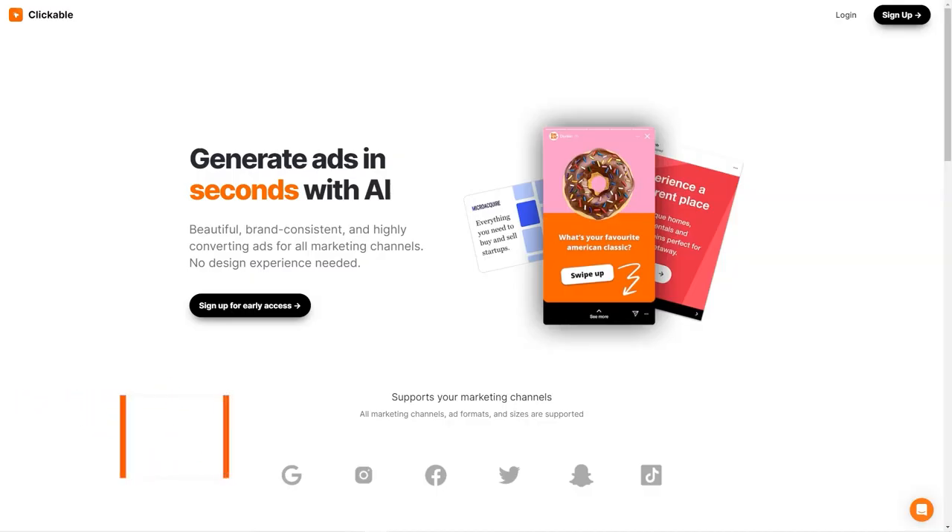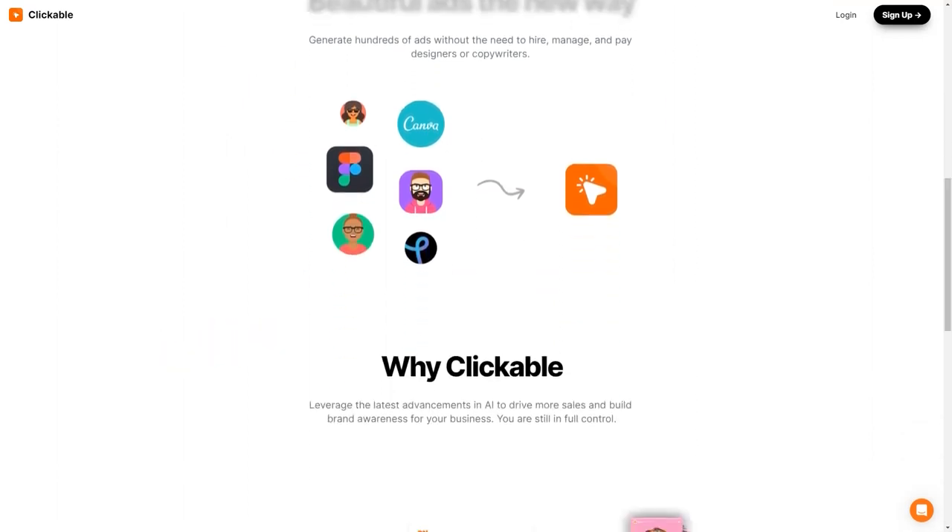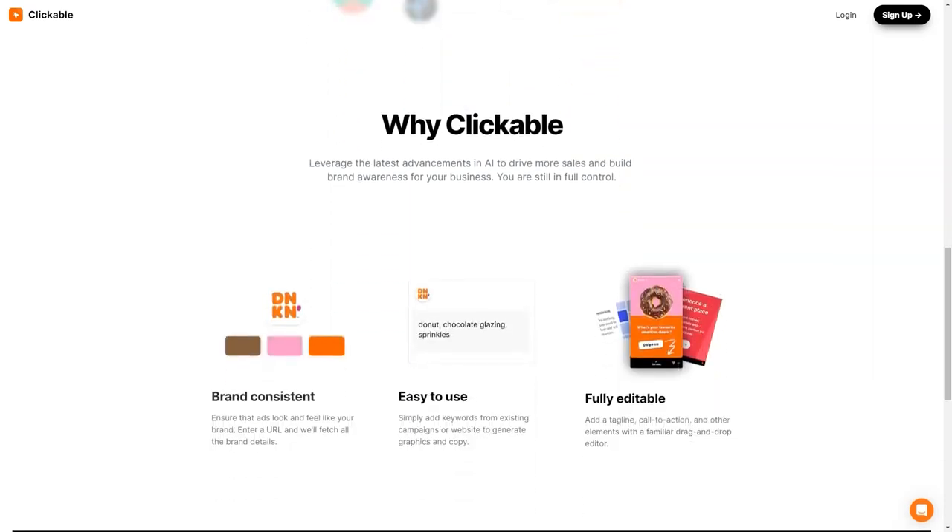Have you heard about Clickable? It's a unique artificial intelligence advertising platform making waves in the market. With Clickable, businesses can create stunning, brand-appropriate, high-conversion ads without relying on design experts. Whether you're looking to advertise on social media, Google or any other marketing channel, Clickable has got you covered. The platform supports all marketing channels, formats and ad sizes, so you can reach your target audience wherever they are. Clickable uses the latest AI advances to ensure your ads look great and drive sales and brand awareness. You don't even need any design skills to create amazing graphics and copy.